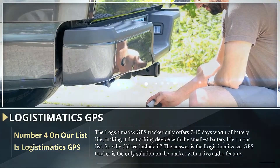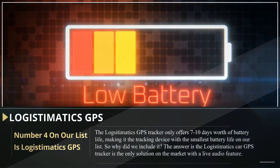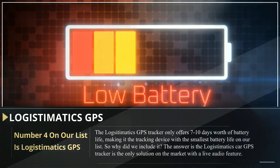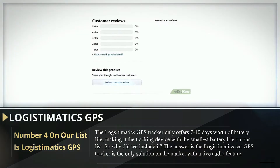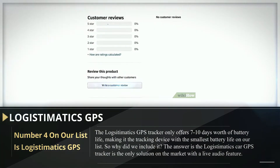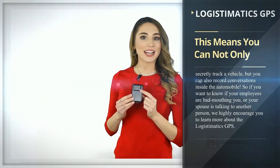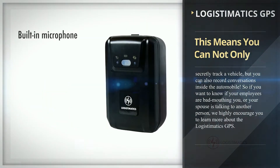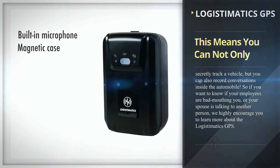Number four on our list is the Logistamatics GPS. The Logistamatics GPS tracker only offers 7 to 10 days of battery life, making it the tracking device with the smallest battery life on our list. So why did we include it? The Logistamatics car GPS tracker is the only solution on the market with a live audio feature — meaning you can not only secretly track a vehicle, but also record conversations inside the automobile.